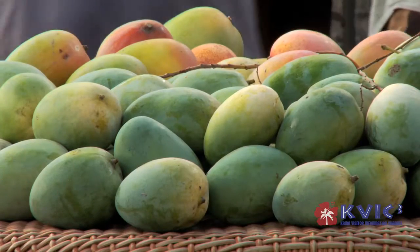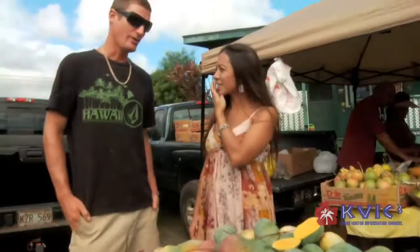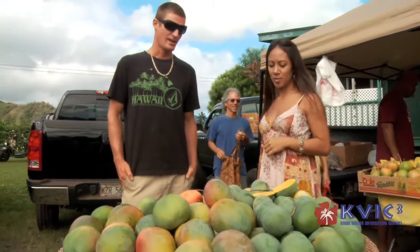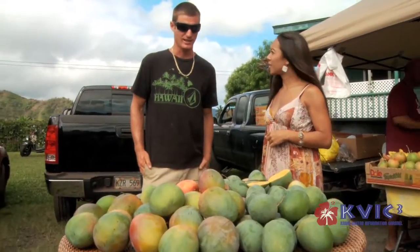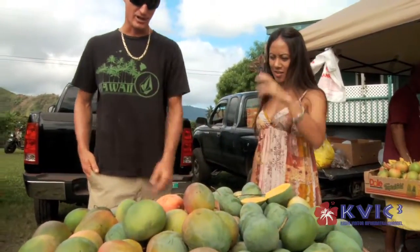Where did you pick all these mangoes? I picked these off my farm, Aloha Organics. Which is where? Molua. I planted all these trees eight years ago. They're beautiful. And today we got the Brookslaid and the Keitt variety.